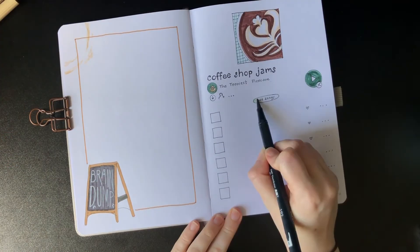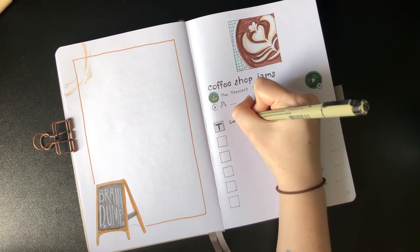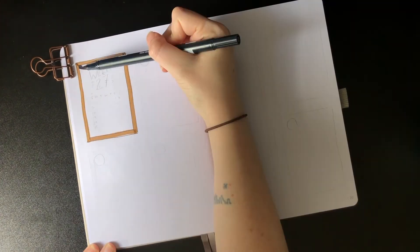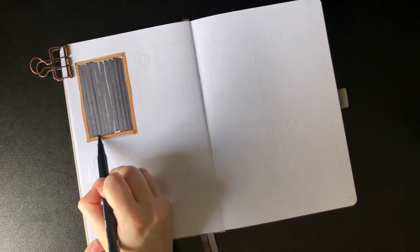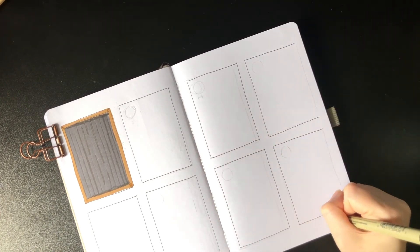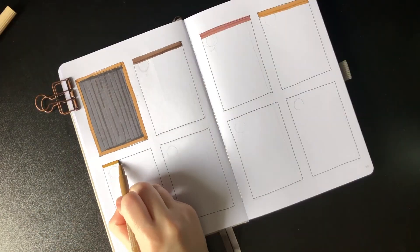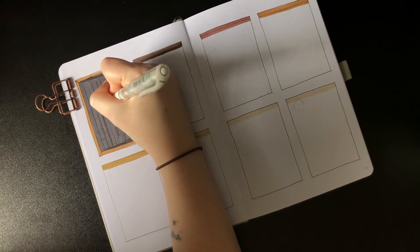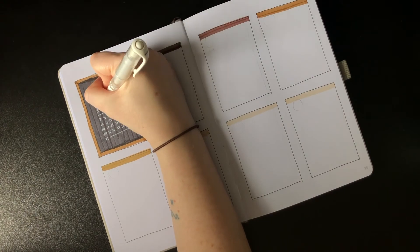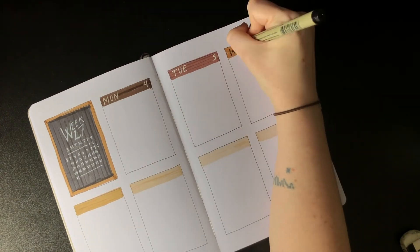For all my Swifties out there — especially the ones obsessed with Folklore, which let's be honest is all of them — you'll appreciate this: 'Cardigan' is the one. Lastly is the weekly spread, and again I wanted to recreate the chalkboard sign, so I used the same black brush marker for the chalkboard and my Uniball gel pen for the writing. I followed the same gradient from the monthly spread for the days of the week, and after writing them in and coloring a couple more coffee rings, the spread is complete.